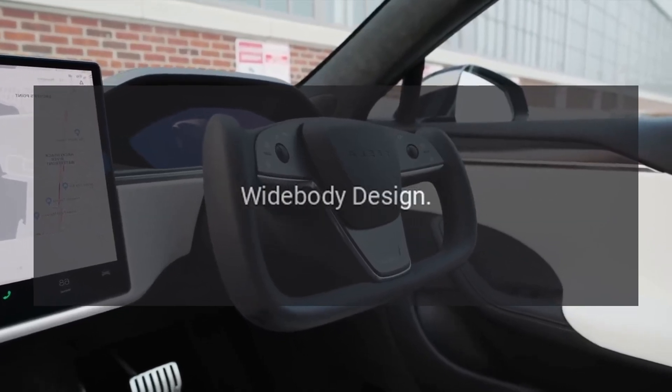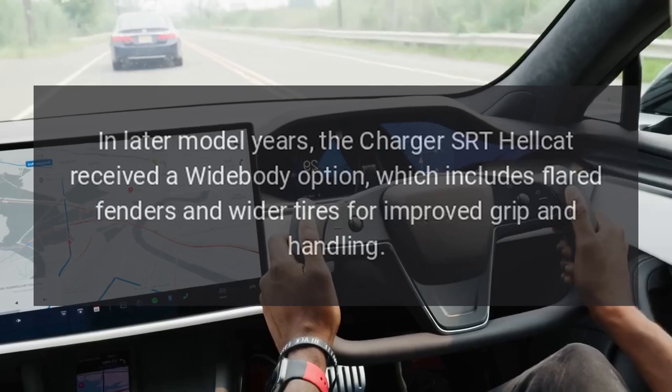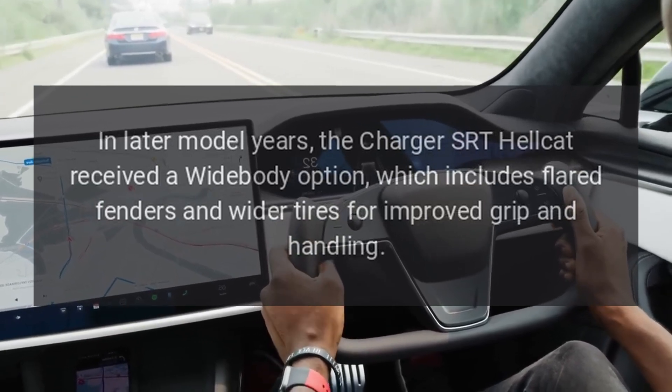Wide-body design. In later model years, the Charger SRT Hellcat received a wide-body option, which includes flared fenders and wider tires for improved grip and handling.